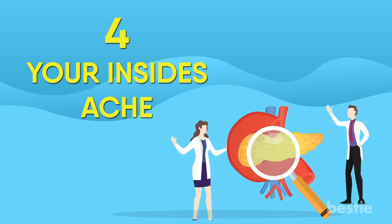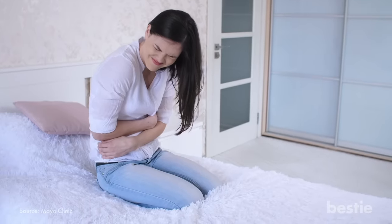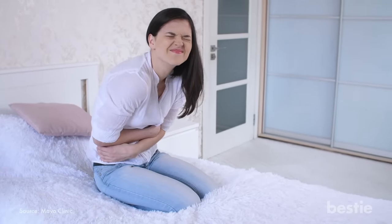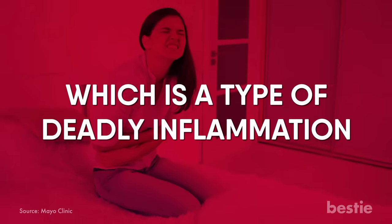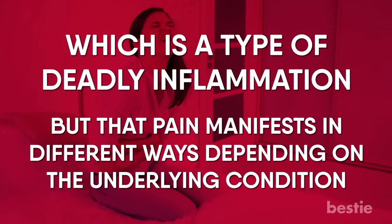Abdominal pain is one of the most common symptoms of both pancreatic cancer and acute pancreatitis, which is a type of deadly inflammation. But that pain manifests in different ways depending on the underlying condition.